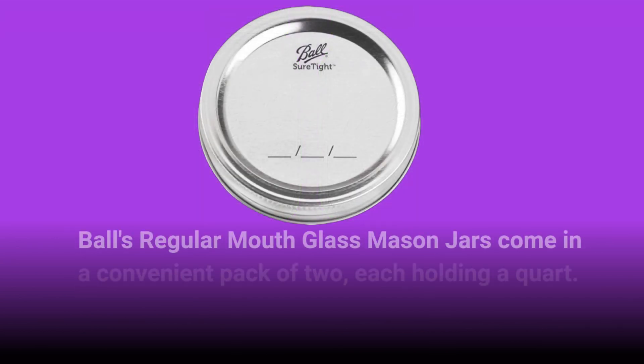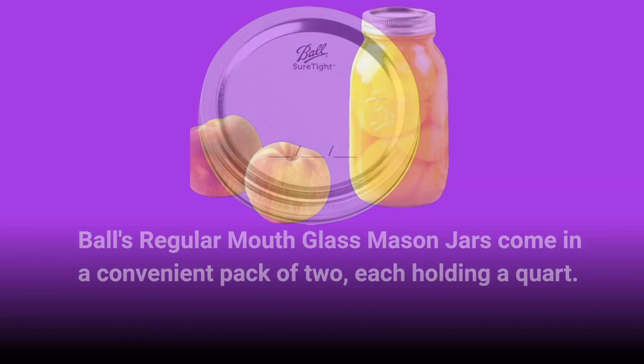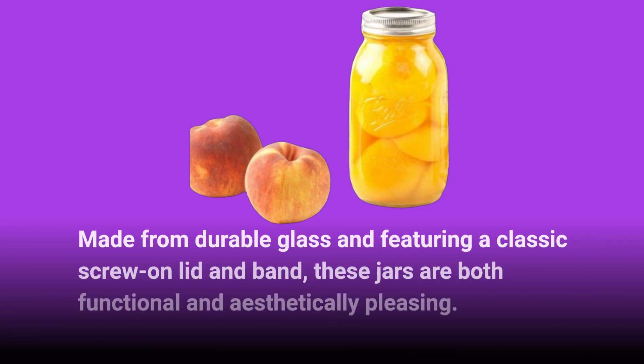Ball's Regular Mouth Glass Mason Jars come in a convenient pack of two, each holding a quart. Made from durable glass and featuring a classic screw-on lid and band, these jars are both functional and aesthetically pleasing.